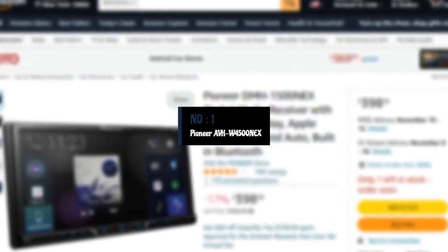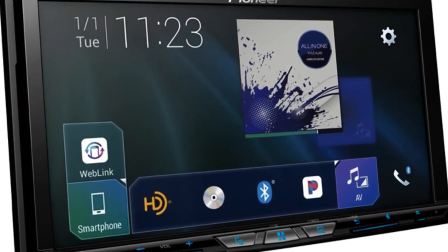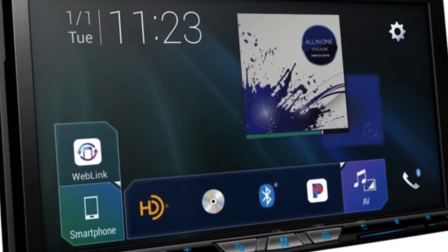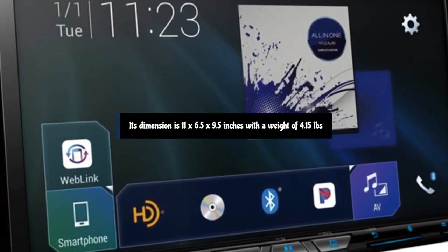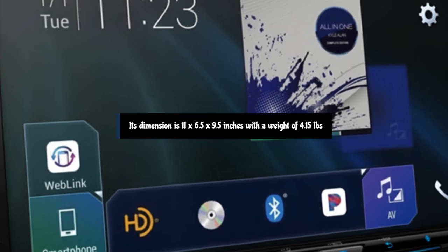Number 1: Pioneer AVH-W4500NEX Apple CarPlay Stereo. Using Apple Siri in a car is great, but plugging and unplugging your phone when you're running errands isn't. Its dimensions are 11 by 6.5 by 9.5 inches with a weight of 4.15 pounds.